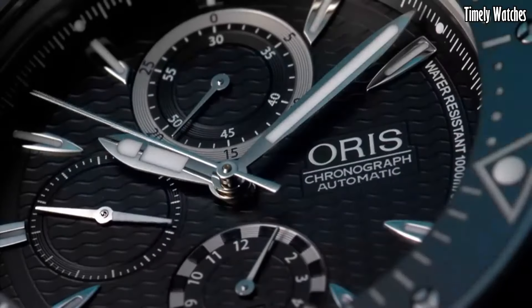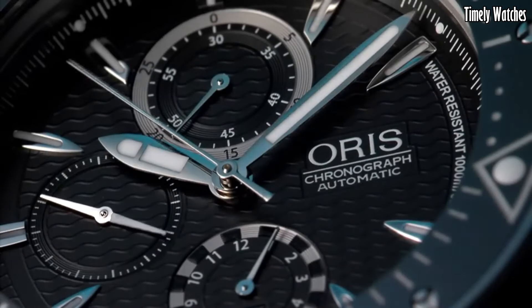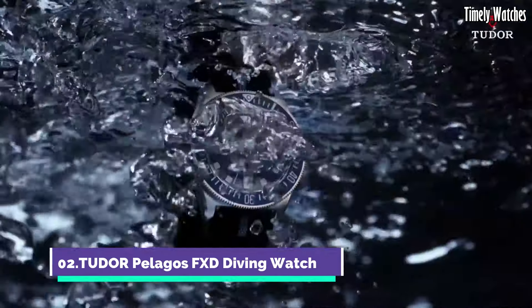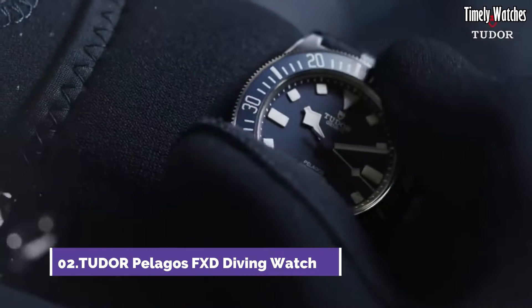The Pro Diver Chronograph balances performance and style, making it an indispensable accessory for those who demand excellence in their timepieces.